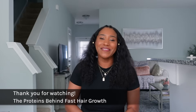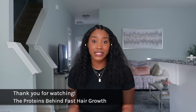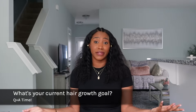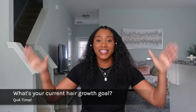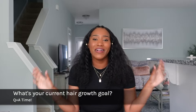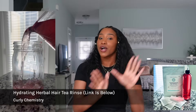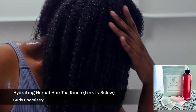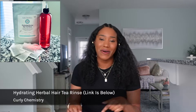Hope you guys found this video helpful. If you enjoyed it and learned something new, please like this video, and for more Curly Chemistry content, hit that subscribe button. My question for you: what is your current hair growth goal? What length are you trying to reach? Comment below — we are here to support and encourage you. For all things Curly Chemistry, like the hydrating herbal hair tea rinse containing rosemary, peppermint, and other amazing hair growth herbs that support the IGF-1 protein, the link is below.